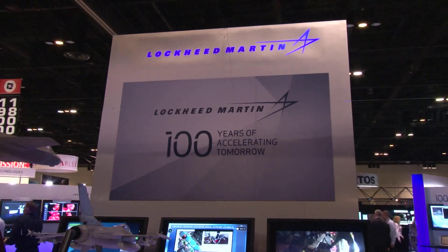If you think back to 1912, when Glenn L. Martin started his company, and then a few weeks later the Lockheed brothers started their company, those two companies grew up and then came together in the late 1990s to become what we know today as Lockheed Martin. So this is a really special time for us.